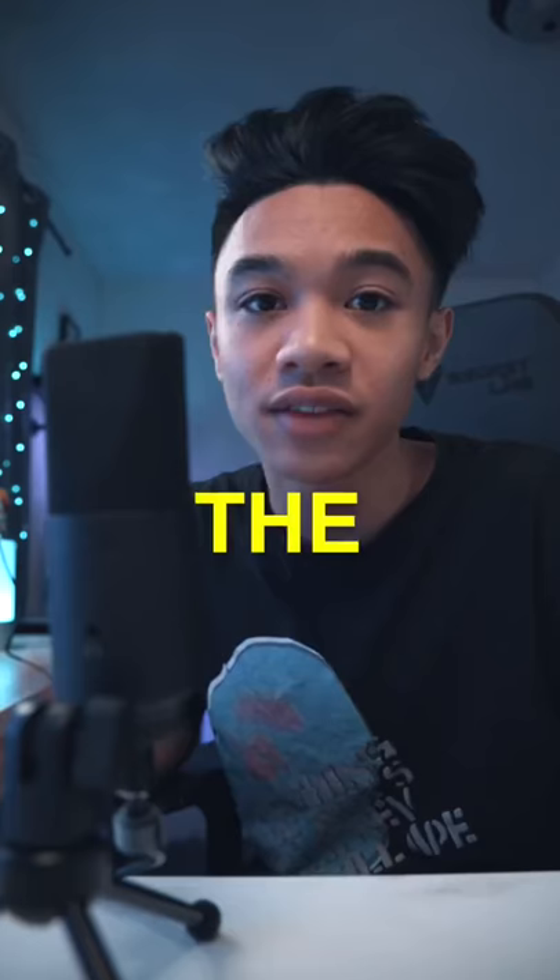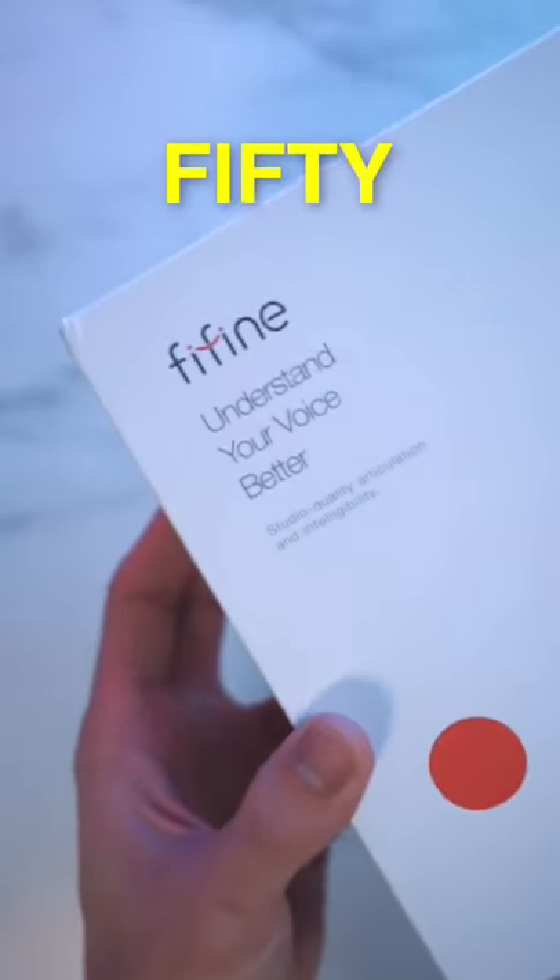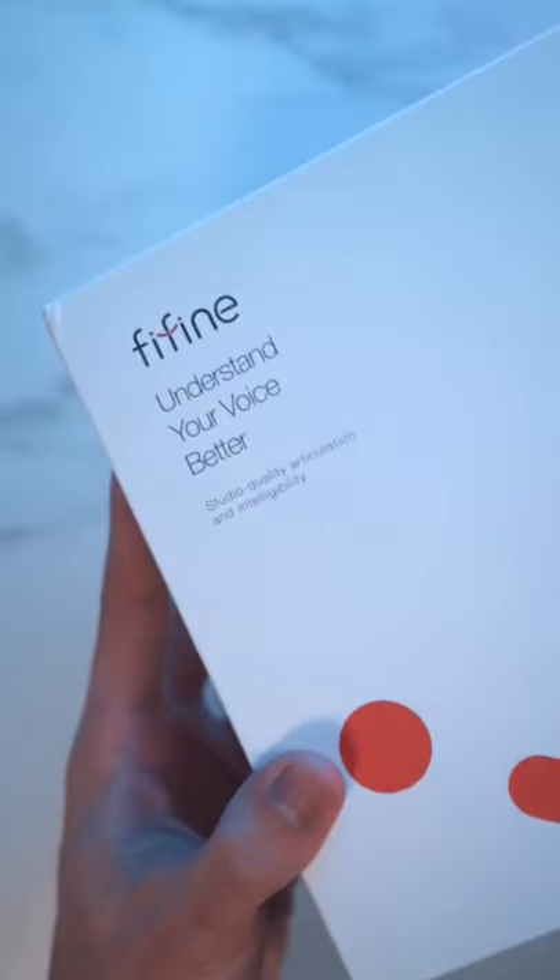This is the best new budget mic, the Fifine K683A, and you're listening to it. 50 bucks — streaming, content creation — this is it, my recommendation.